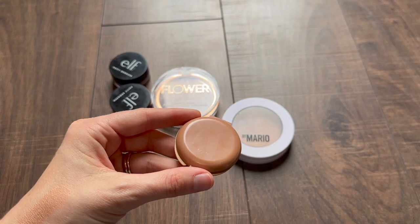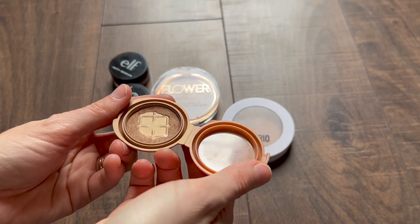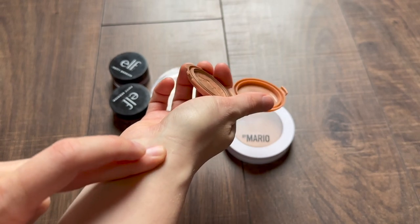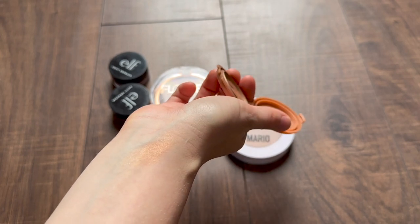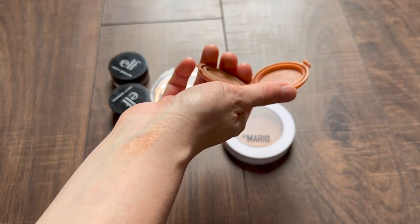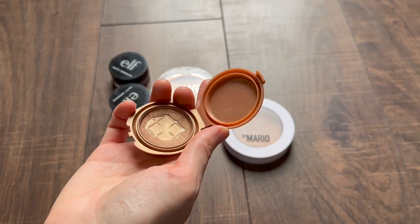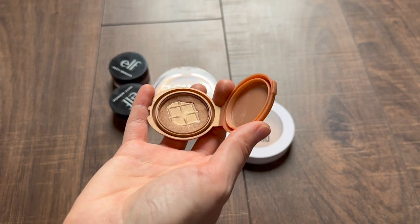This one from Tarte is actually a mini of the Park Avenue Princess bronzer. I think there are two versions — the matte one and the glowy one. Mine is the glowy one, and this is in my project pan, hence the gigantic pan in there. This is another luminous bronzer that is a little bit more warm than cool, but I would say it's definitely not orange — it leans golden and I think it's pretty. It's probably not something I'll repurchase when I finish it just because there are so many I'd like to try, but it's nice — middle of the road in terms of pigmentation.